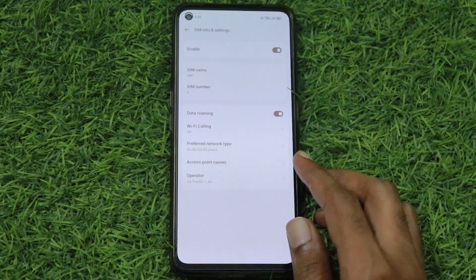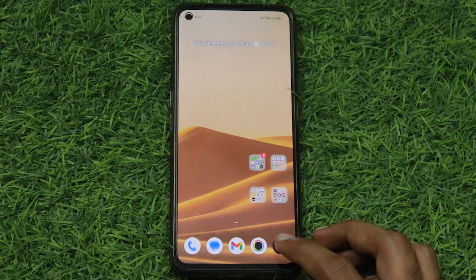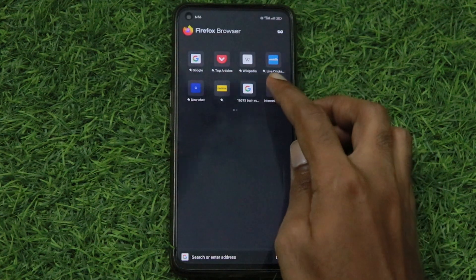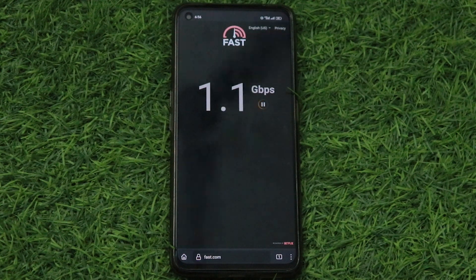Now let's test the internet speed. I will go to fast.com. The internet speed is very good.